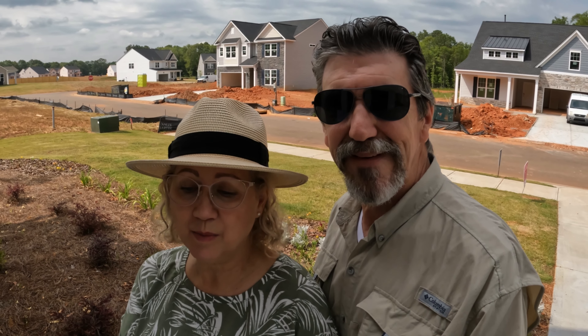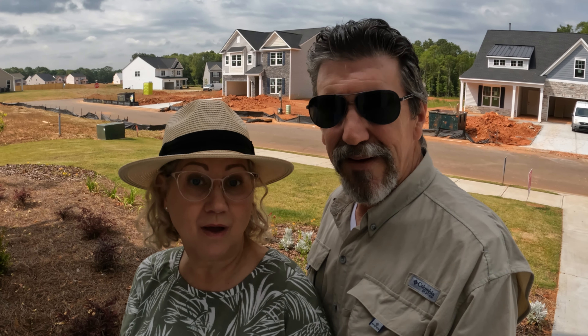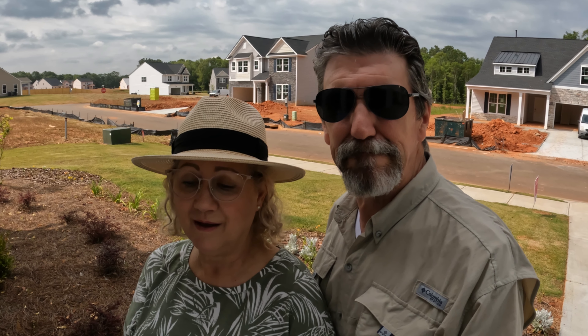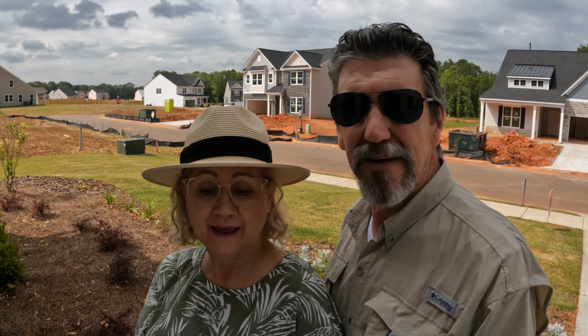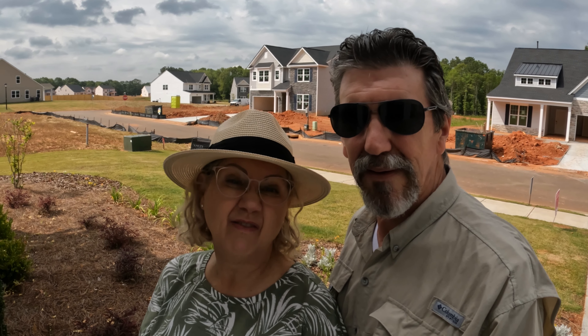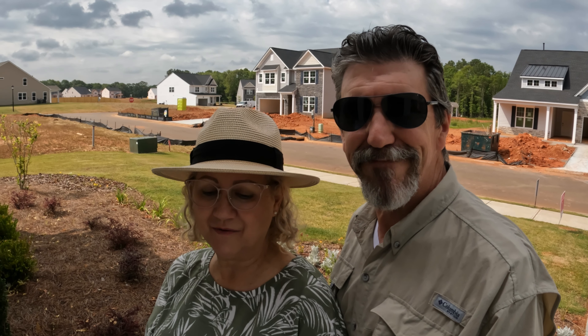These homes are by Stanley Martin Homes and we do like them a lot. They're a good builder. The prices are from $382,160, and I'll have the square footage in the video, so be looking for that.